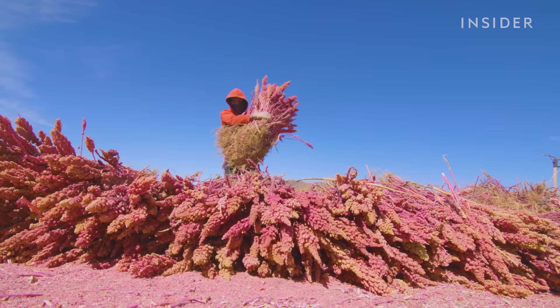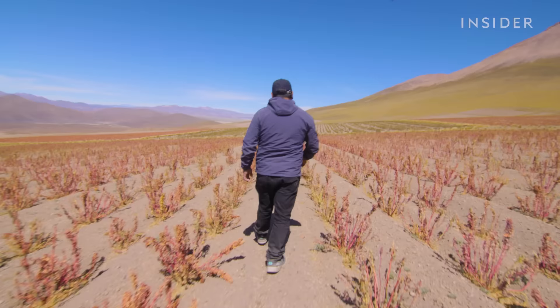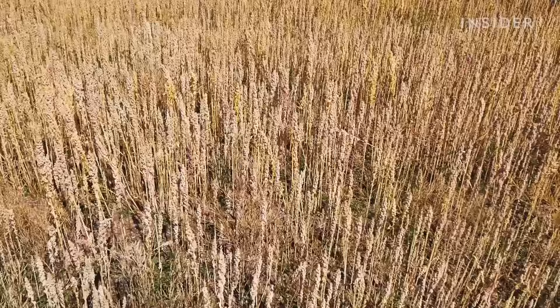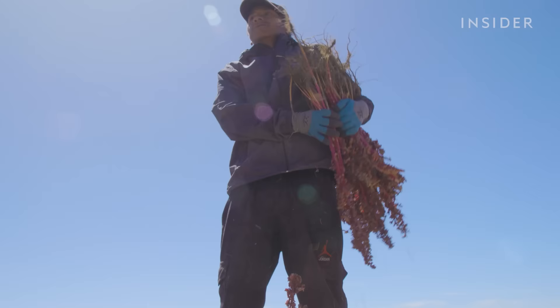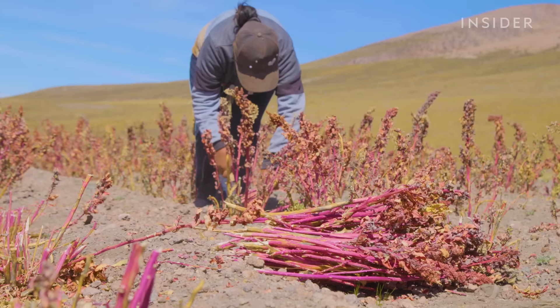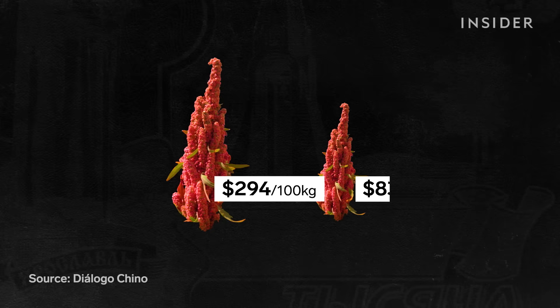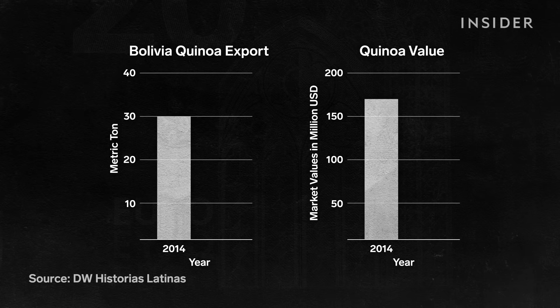Other countries growing quinoa have more modern technology than Bolivia, so their crops haven't been as affected by weather conditions. Peru has taken Bolivia's spot as the world's top producer of quinoa. Even though Peru does not grow royal quinoa — and in fact no other country in the world can — most consumers aren't aware of the difference. The price of royal quinoa has dropped from $294 per 100 kilograms to just $83. Bolivia went from exporting 30,000 metric tons in 2014 for $200 million, to 33,000 metric tons for just $81 million in 2018.